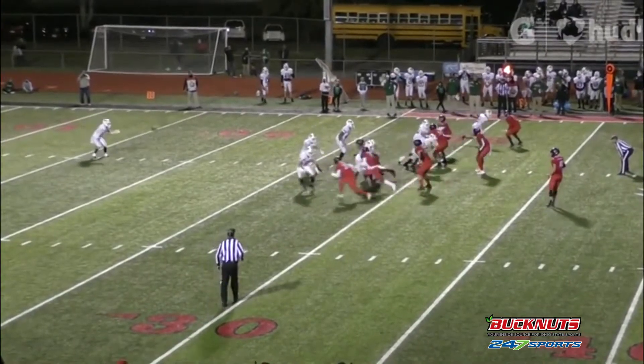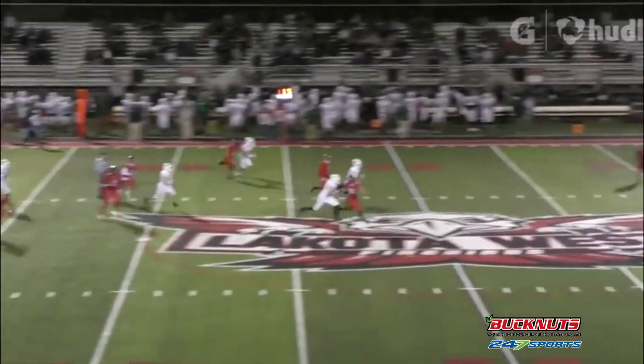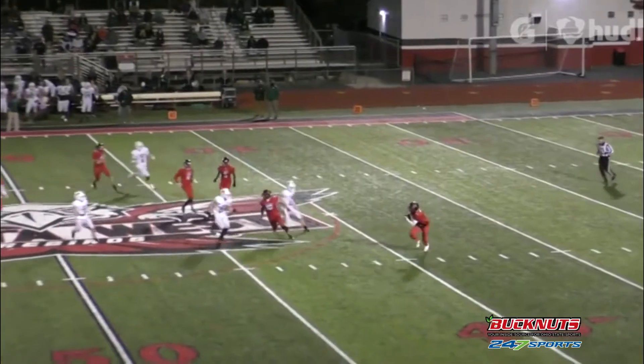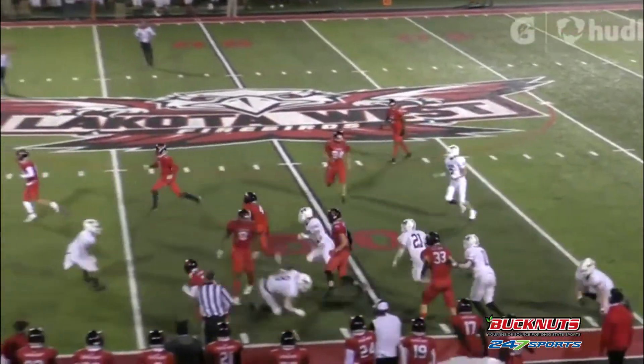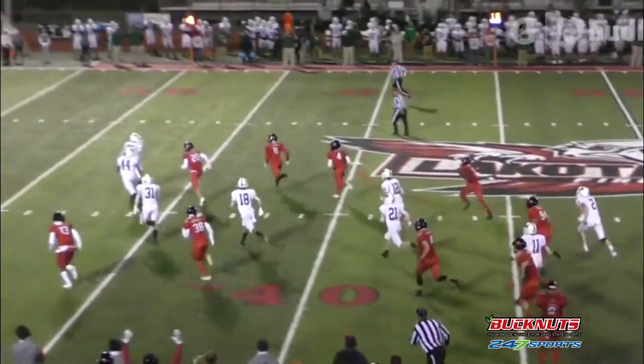You see that burst and that explosion, and of course it's nice to watch these guys be athletes on offense and see what they can do in the open field. He has explosion and change of direction, and for his size he's moving pretty good.